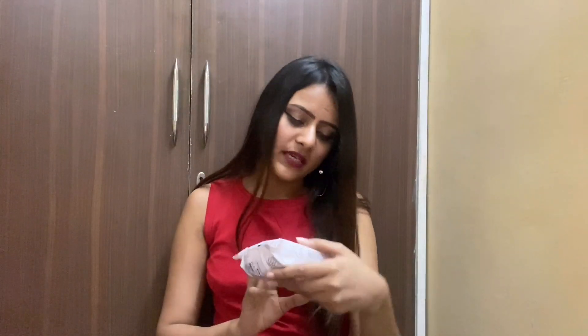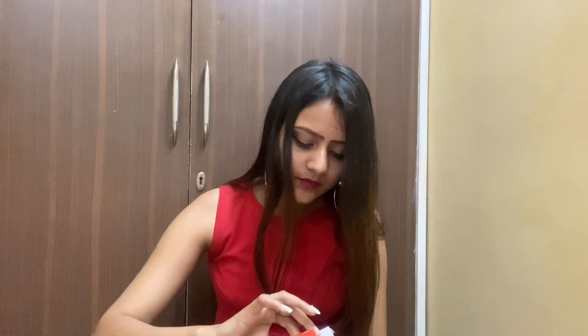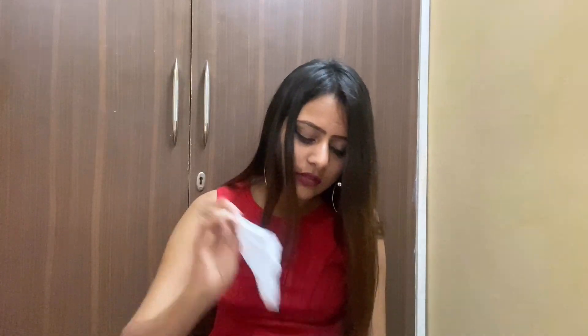First of all, we need makeup wipes. I'll use these Kaya makeup wipes — everyday cleansing wipes. It's a set of 30 wipes and it costs almost 120 rupees, but I got it on discount from Nykaa. So we use the wipes to remove makeup first.